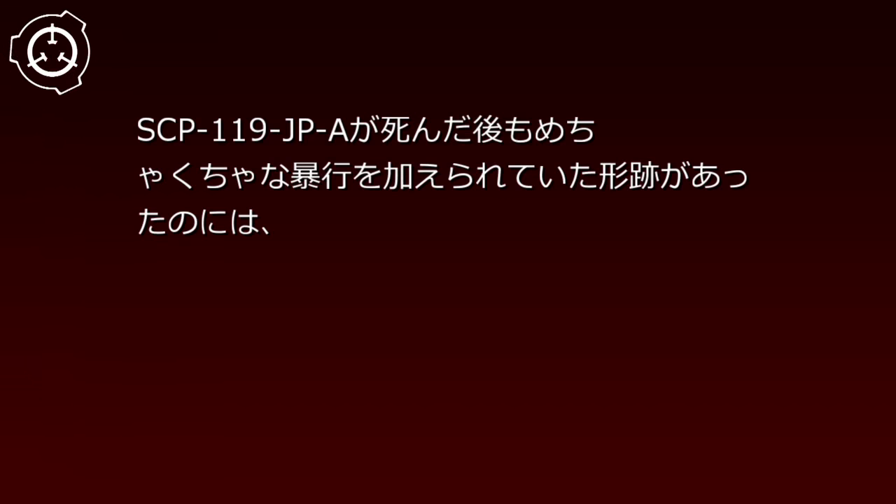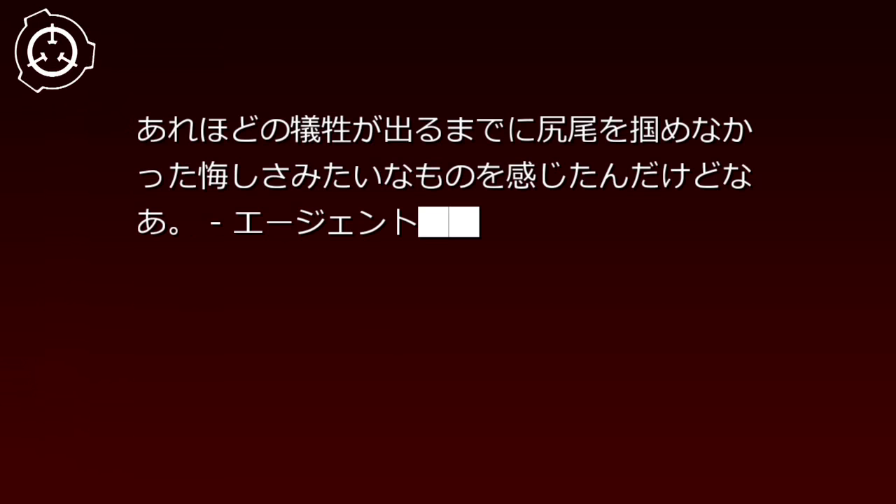備考119-01。日付：2000年月日。「過去の事件が放置されていたことから、アヌビスがSCP-119-JP-Aとグルだったという意見があるようだけど、そうは思えないな。財団だって、トロフィーの置き場どころか事件そのものにも気づけなかったじゃないか。SCP-119-JP-Aが死んだ後もめちゃくちゃな暴行を加えられていた形跡があったのには、あれほどの犠牲が出るまでに尻尾をつかめなかった悔しさみたいなものを感じたんだけどな。」——エージェント?